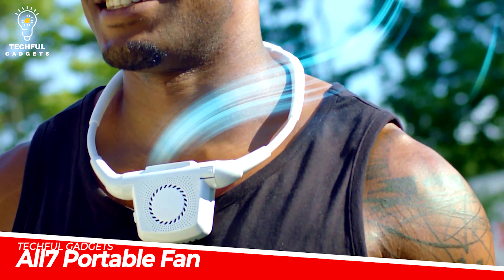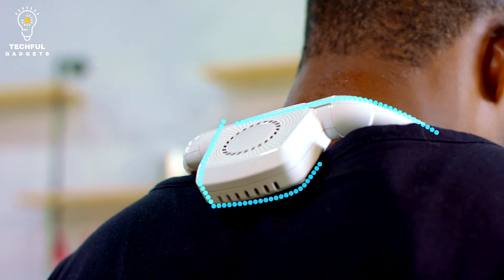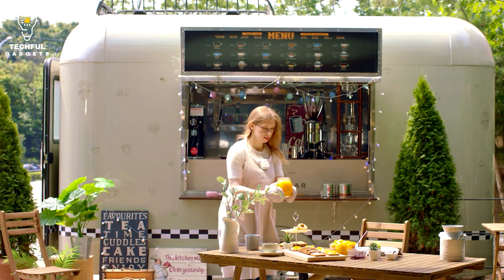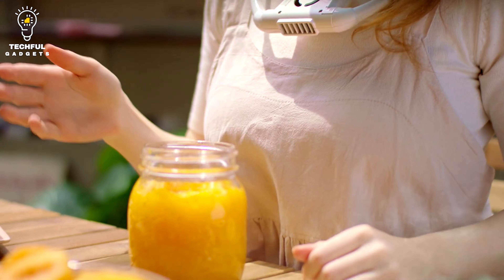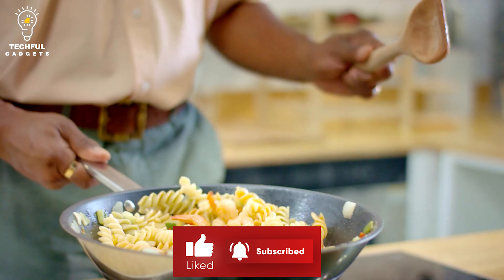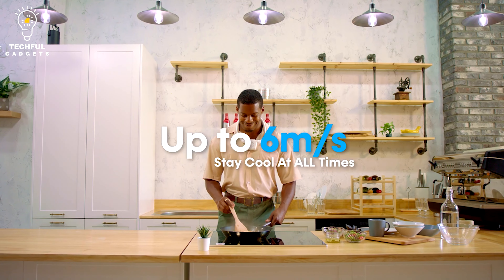All7 Portable Fan. All7 is a cutting-edge hands-free portable fan that offers a practical and relaxing cooling experience. The All7 Fan provides a hands-free way to stay cool in a variety of scenarios thanks to its distinctive features and design. Its hands-free design enables you to wear it around your neck or set it down on a table or other flat surface, which is its most remarkable feature. This allows you to enjoy a refreshing breeze while still having your hands free for other tasks.